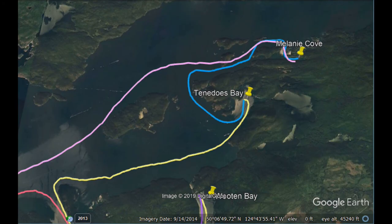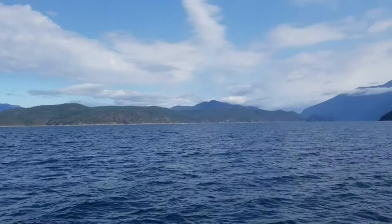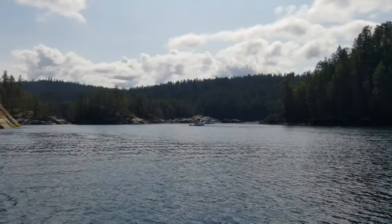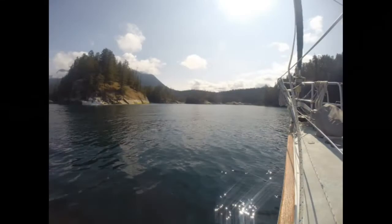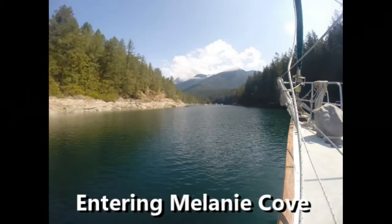Here's what Desolation Sound looks like without any smoke — just cleared last night, thank goodness. Here's some wind. Here you can see us going through that small passage and winding past a bunch of other boats, going all the way into the back bay — into Melanie Cove.